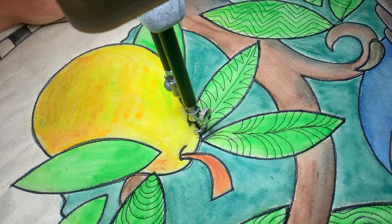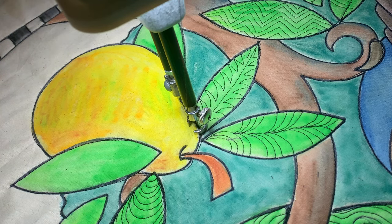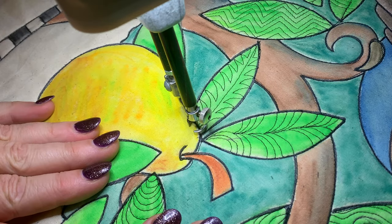It looks a bit more like a Christmas tree than Holly, I think, but that's quite a nice design for a leaf. Enjoy that one — I will see you tomorrow, bye!